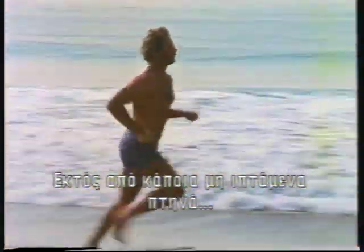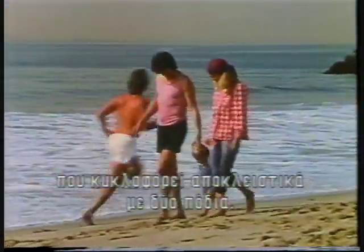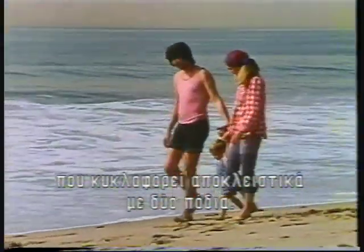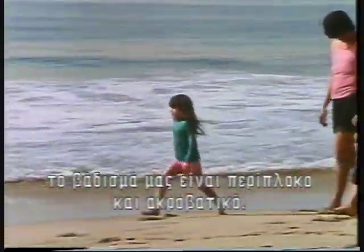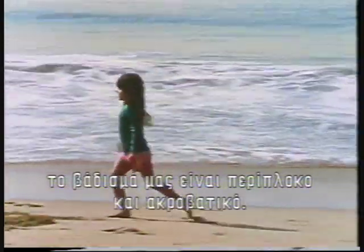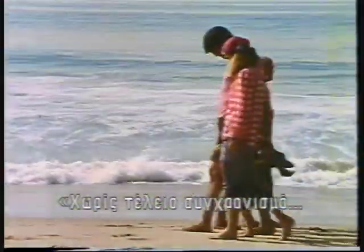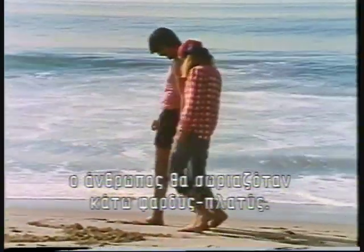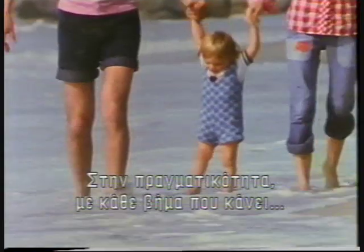Except for a few flightless birds like the ostrich, humans are the only animals that get around exclusively on two feet. Compared with four-legged creatures, our walking is complex and acrobatic. As one expert describes it, without split-second timing, man would fall flat on his face. In fact, with each step he takes, he teeters on the edge of catastrophe.